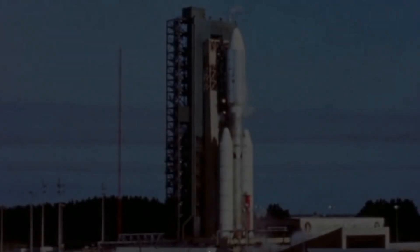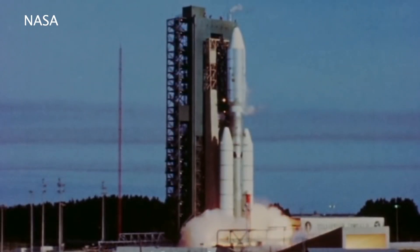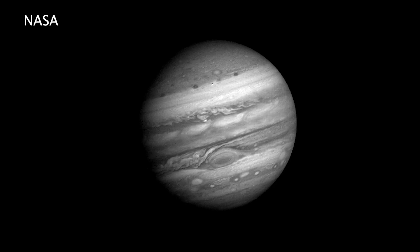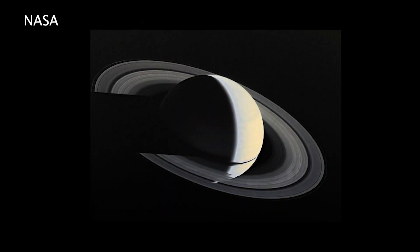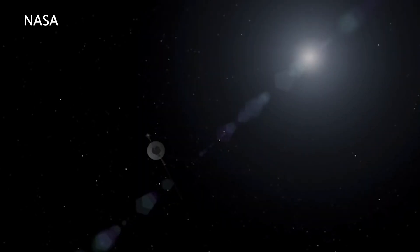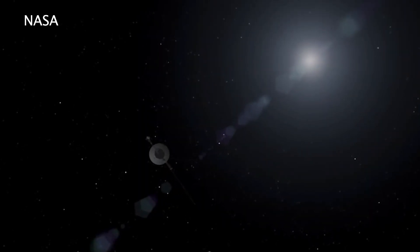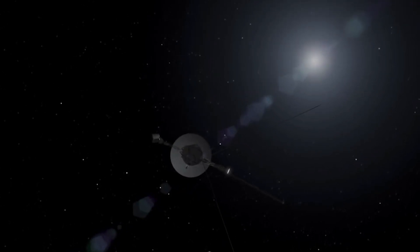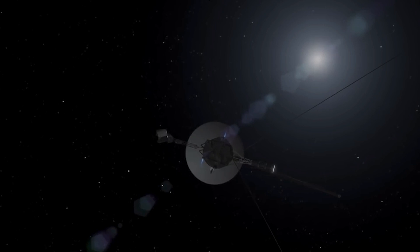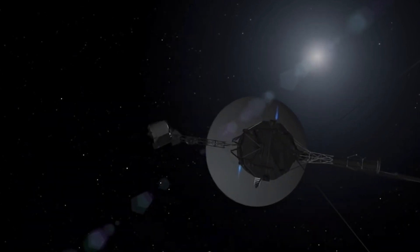Both Voyagers launched in 1977 to conduct close-up studies of Jupiter and Saturn, study the Saturn rings and the larger moons of the two planets — all this in five years. Power and fuel permitting, the mission could extend longer and achieve other objectives. Fortunately, that is what happened, and the original two-planet mission became a four-planet mission, and their five-year goal stretched beyond 48 years.